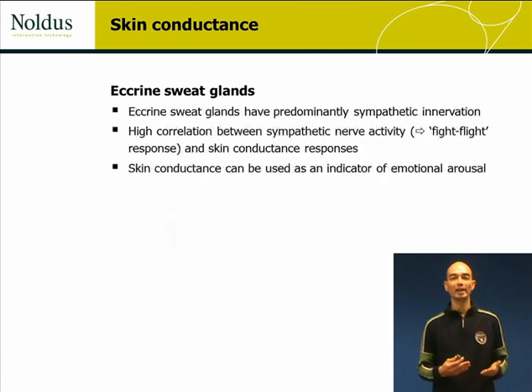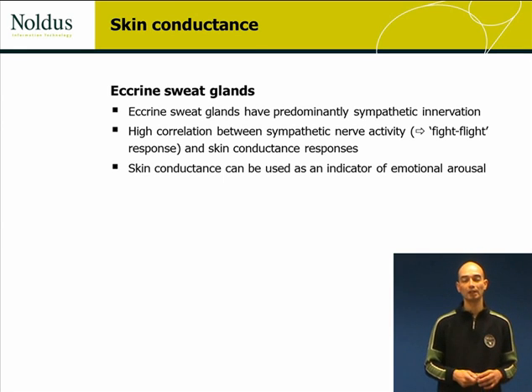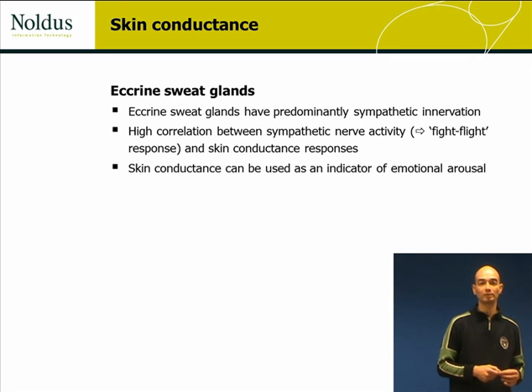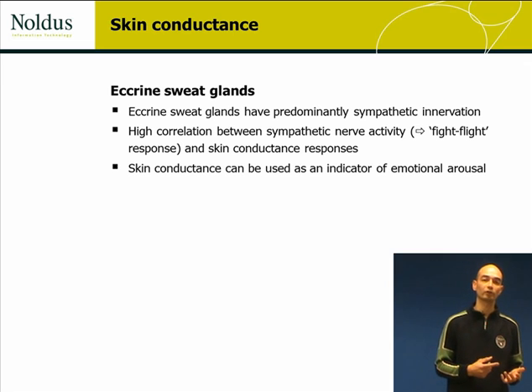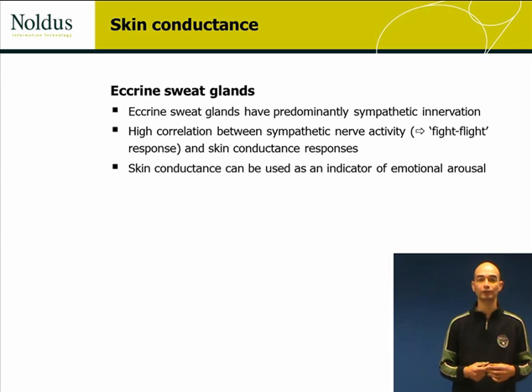There is a high correlation between sympathetic nerve activity and skin conductance responses. The sympathetic branch of the autonomic nervous system is responsible for the fight-or-flight response of the body, which means it activates the body. As a result, skin conductance or electrodermal activity can be used as an indicator of general arousal or alertness.